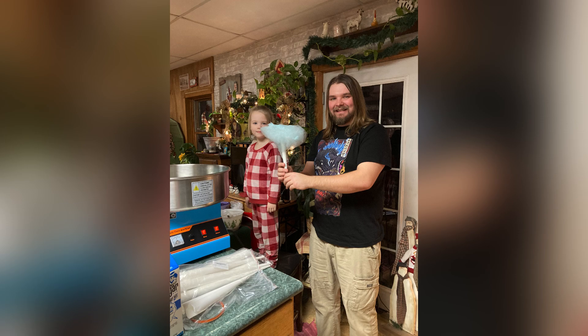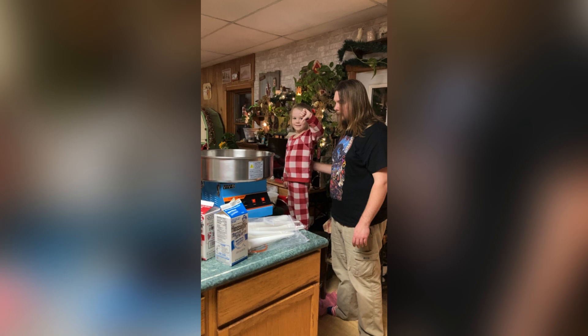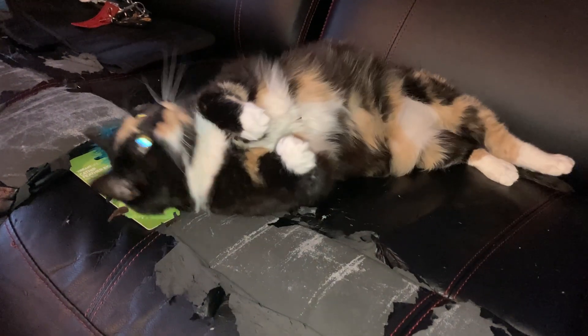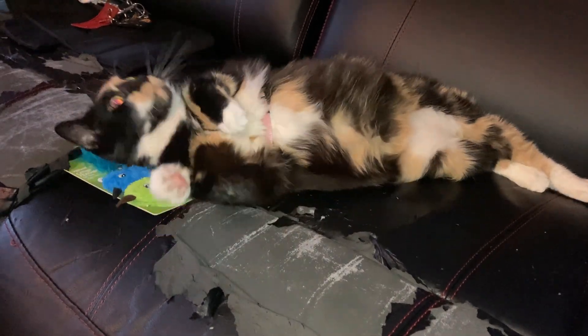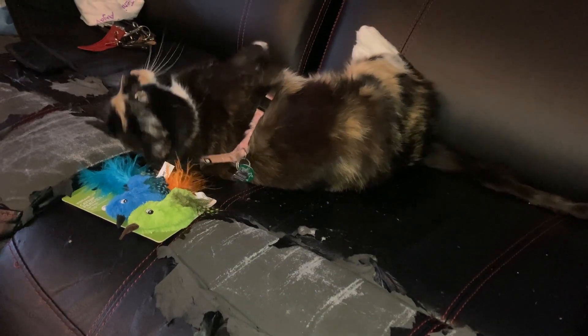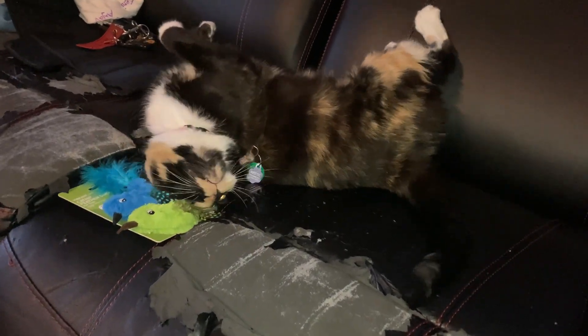Carter also pulled out all the stops and got me a cotton candy machine — we had a lot of fun making cotton candy, although my niece was not fond of the wait. Thank you to everyone for the gifts this year. I hope you all had a very awesome Christmas. Merry Christmas — as always, don't forget to like, comment, and subscribe. Thank you for watching!